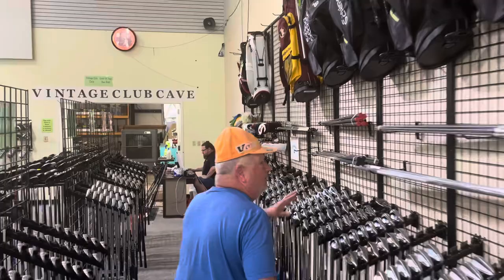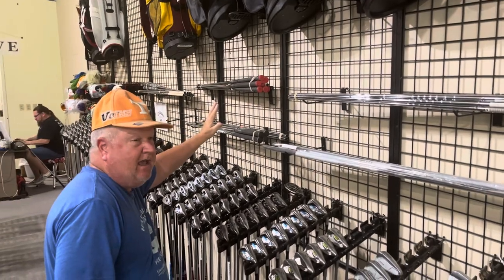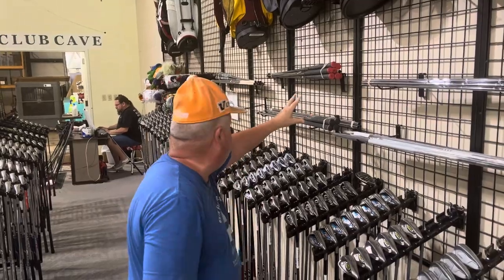We have various different shafts available — sets of iron shafts, driver, three wood, and hybrid shafts. If you need a new shaft or some shafts for your club, we got those.